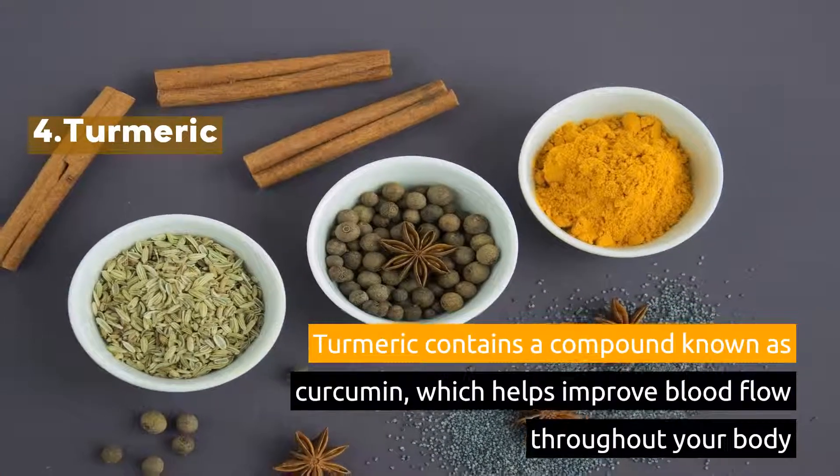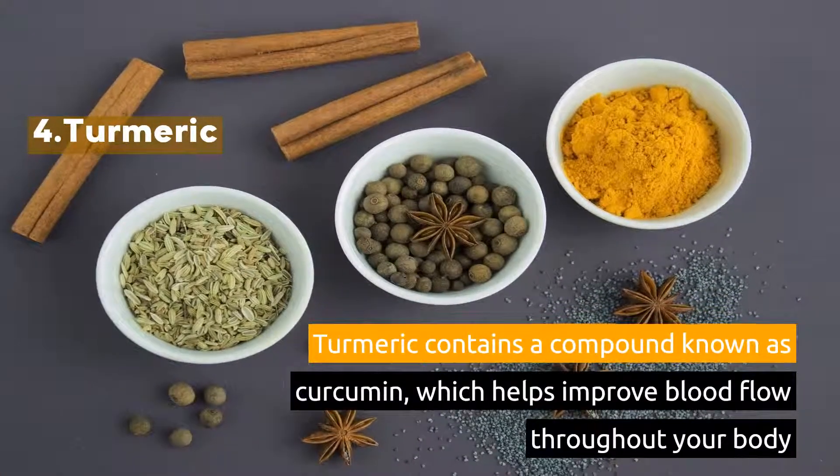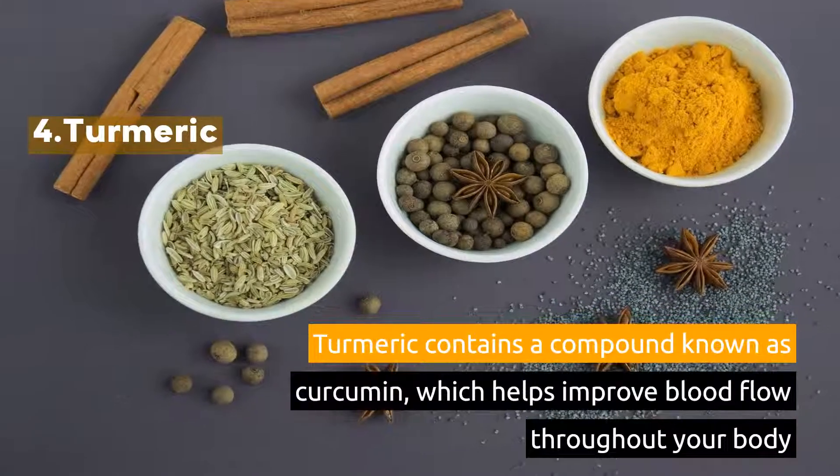4. Turmeric. Turmeric contains a compound known as curcumin, which helps improve blood flow throughout your body.